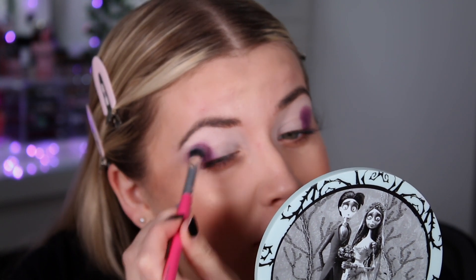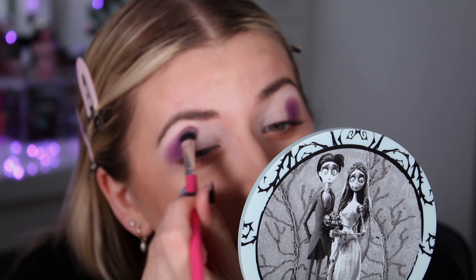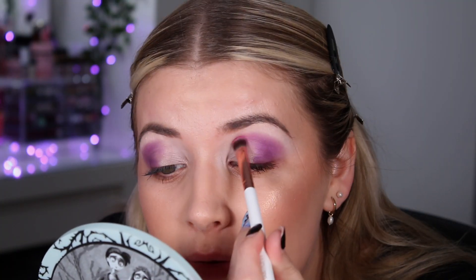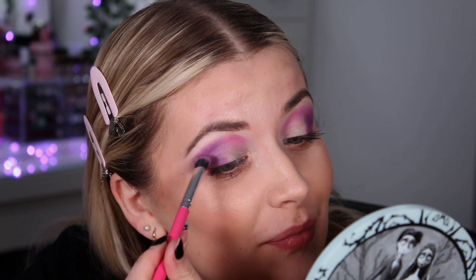I've just been packing that purple into the outer corner, putting it quite high. I use the Peaches and Cream PC35 brush. Then I'm going to go in with a Lily England one-or-two brush and the shade Aurora, which is this pink one, packing it into the inner part of the eye.